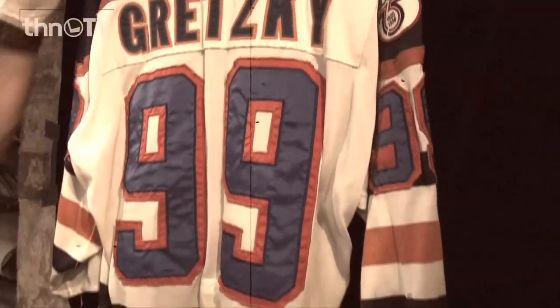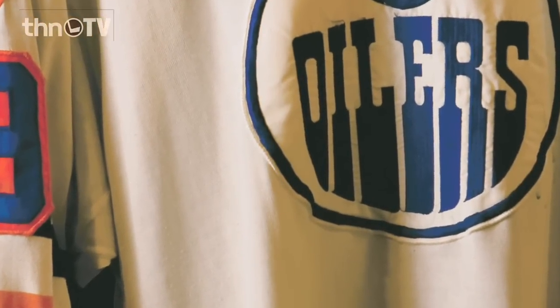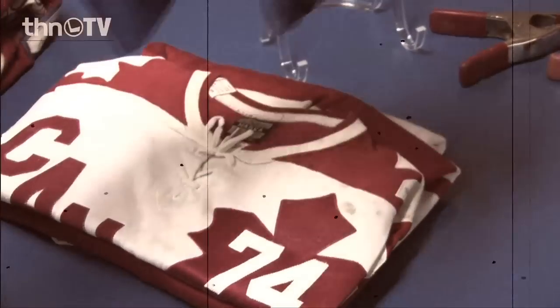The early Oilers Gretzky jersey is iconic. People around the world, even if they don't know hockey, everybody knows Wayne Gretzky. When they think of Canada, they think of hockey, and that's why we had to have that in there.